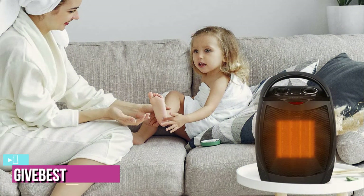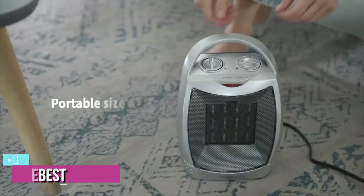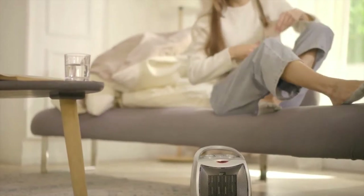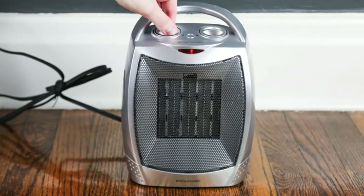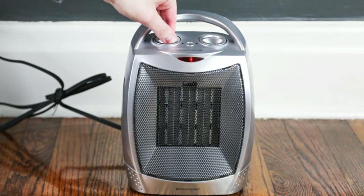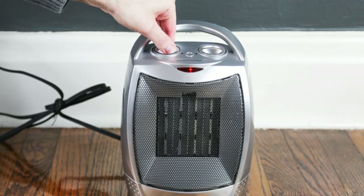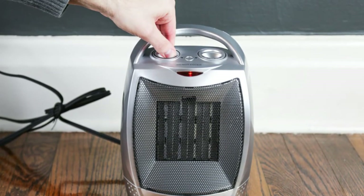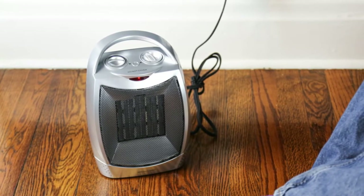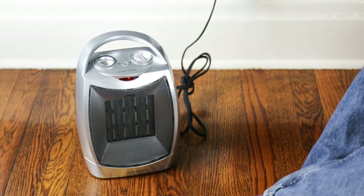The last product on our list is the Give Best Portable Electric Space Heater. The quiet operation and the ability to quickly heat rooms as large as 200 square feet make this Give Best model a wise choice for warming up. The ceramic space heater has an adjustable thermostat as well as both overheat shut-off and tip-over shut-off for safety. It runs quietly so as not to distract from activities like reading, watching TV, and conversation. It measures 7.9 x 6.2 x 10.2 inches, weighs just over 3 pounds, and features an easy carry handle for moving from room to room.